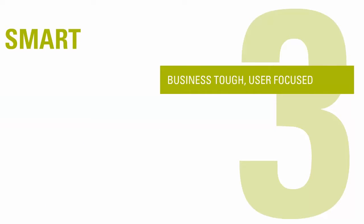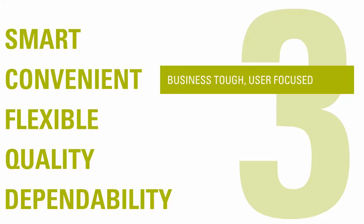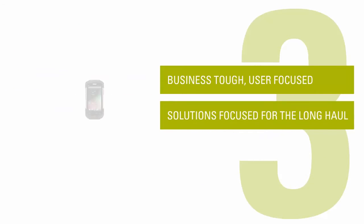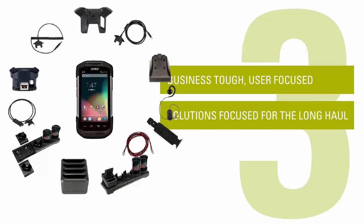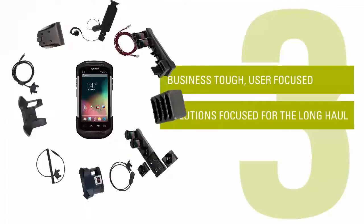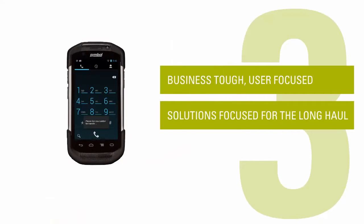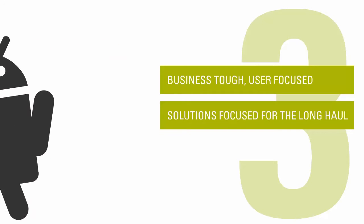This best in class technology provides smart, convenient and flexible information along with the quality and dependability needed for all business needs. Two, solutions focused for the long haul. The TC70 comes with a full range of accessories and solutions to complement and fit your business needs today and tomorrow. Sharecradle offers cost savings and flexibility for charging solutions. Workforce Connect Push-to-Talk Express and Workforce Connect Voice will seamlessly integrate voice solutions for your customers.